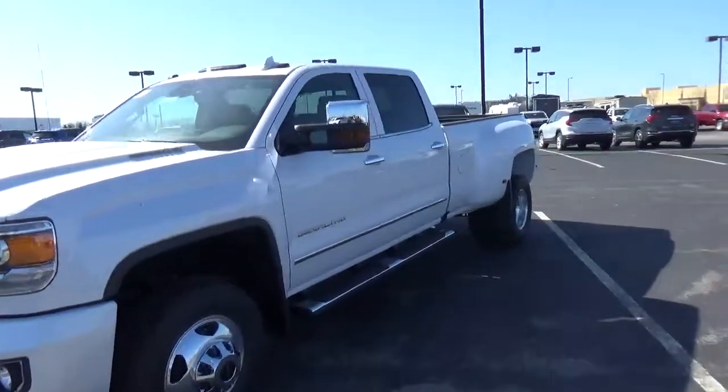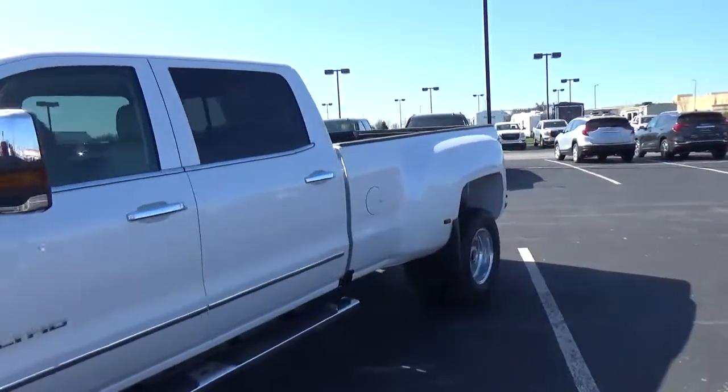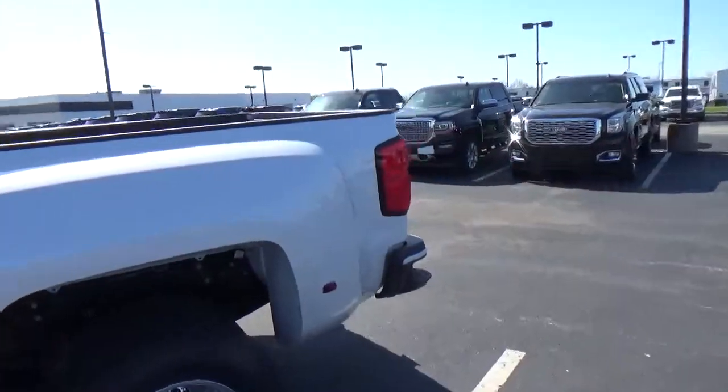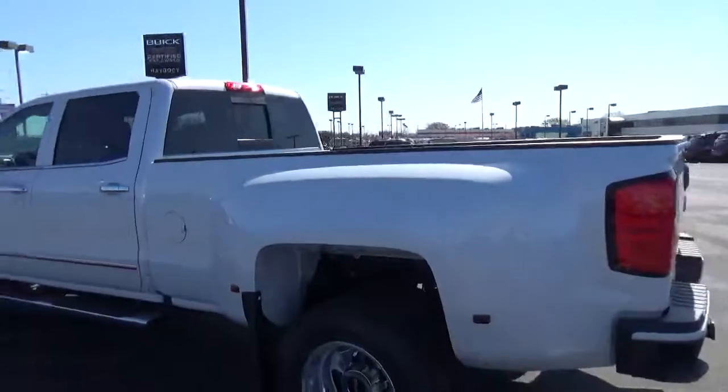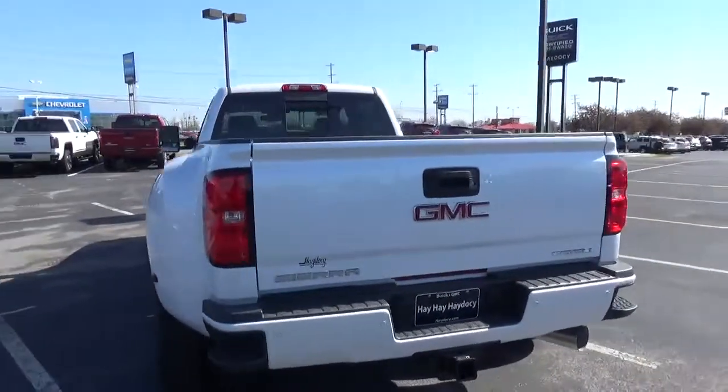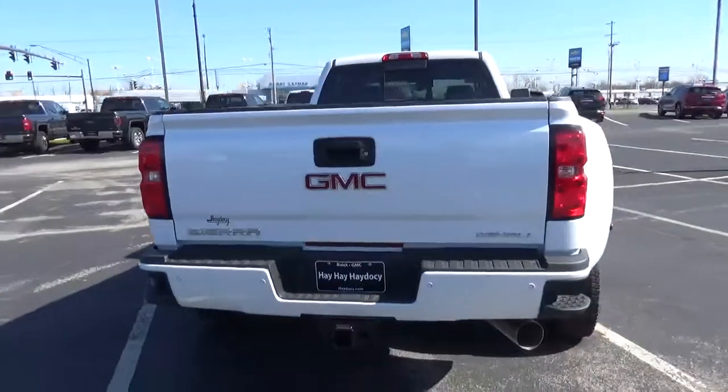Today we've got a 2018 GMC Sierra 3500 HD Denali with four-wheel drive, a white frost exterior, and a dark sand interior. It has a 6.6 liter 8-cylinder diesel engine and automatic transmission.